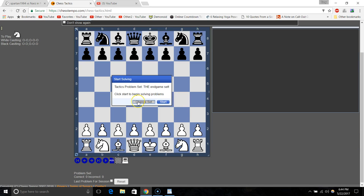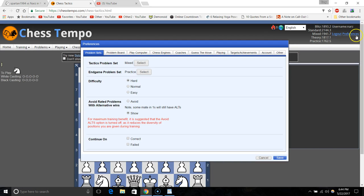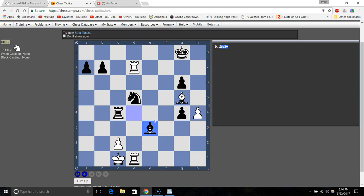Let me change the set to mixed mode. I'll set preferences to 'easy' because I want to show you a puzzle without having you watch me think for 20 minutes. In mixed mode, you don't know whether you're trying to find a winning move or just survive — sometimes there's only one move that holds a level position and all other moves lose. Anyway, here we're in check.